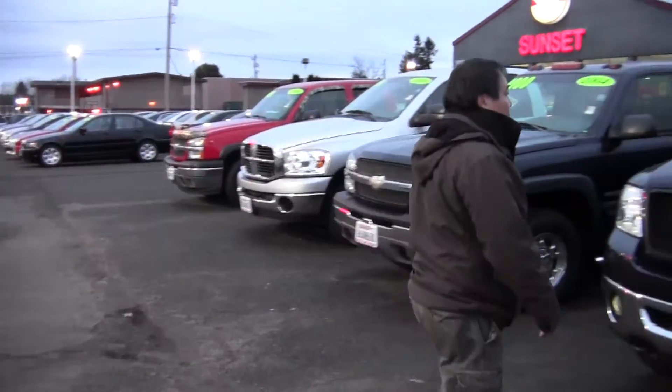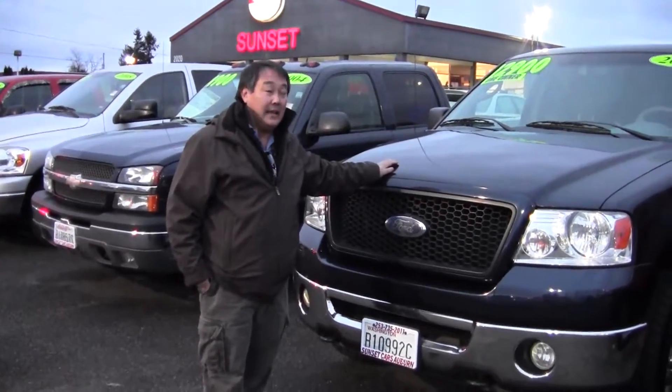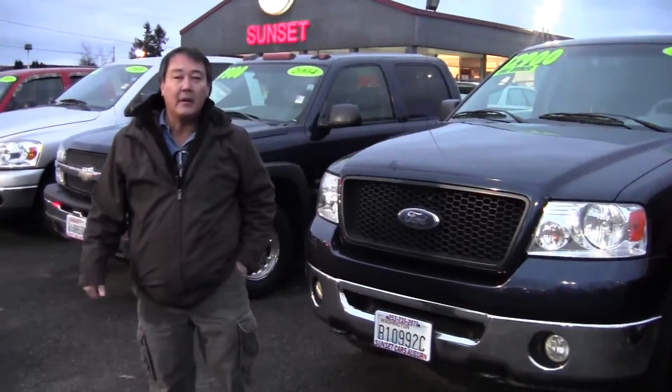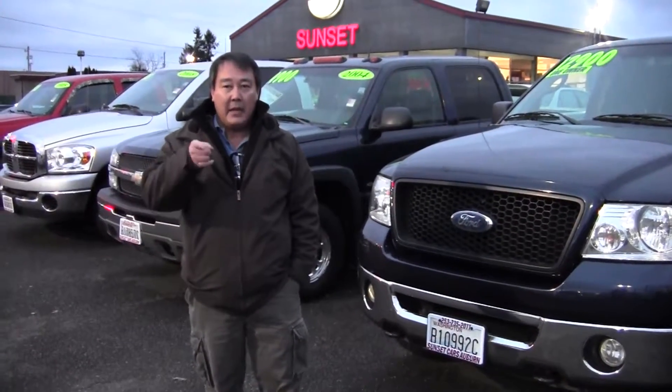So placing a red bow on the hood of this beautiful F-150 should be a pretty simple ordeal. It's very stress-free — just call me. My name is Darren at Sunset Cars of Auburn. The number is 253-332-8933. Let me make your shopping simple this holiday season. Merry Christmas and a Happy New Year.